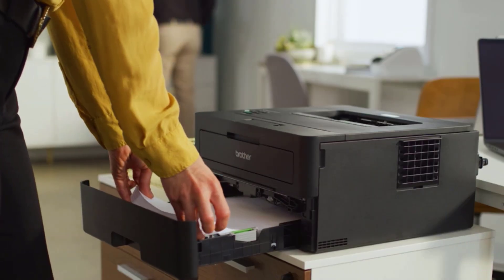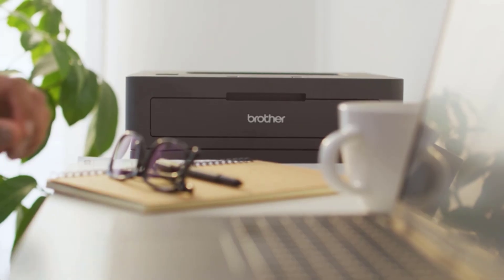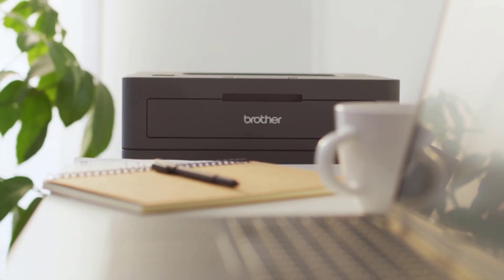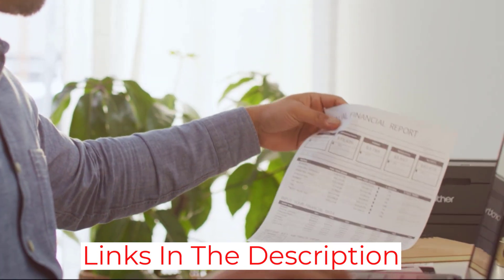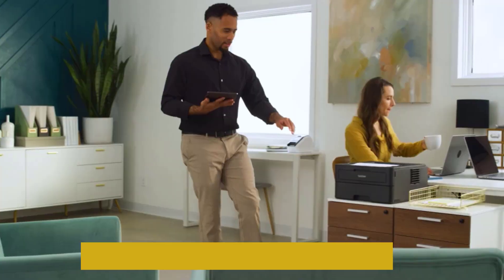Saves money on color cartridges. Monochrome printers are intended for simple, quick, and reliable printing — very business-focused but also built for longevity in the home. Without that pesky color thing, printers like the Brother Compact Monochrome Laser Printer tend to last a bit longer.